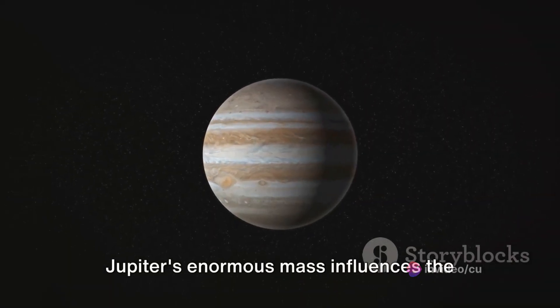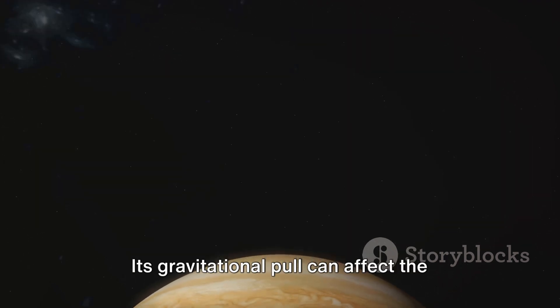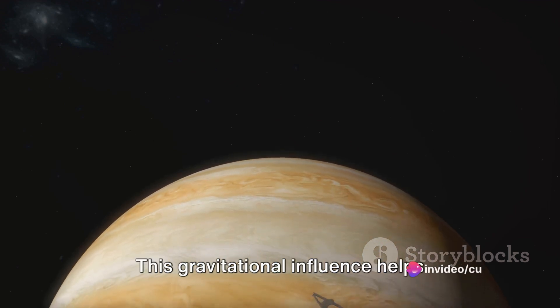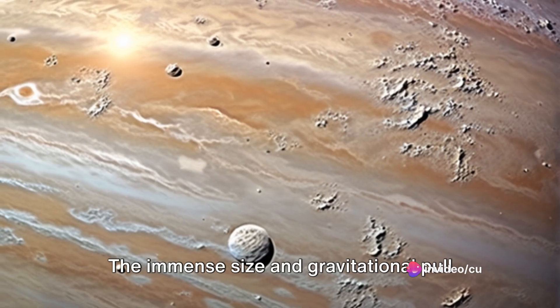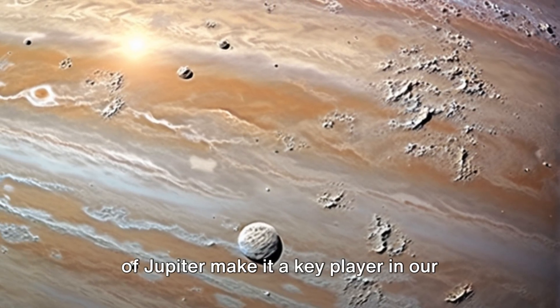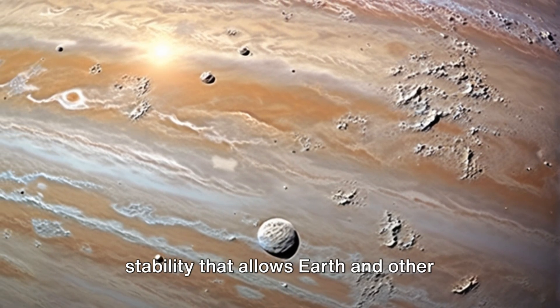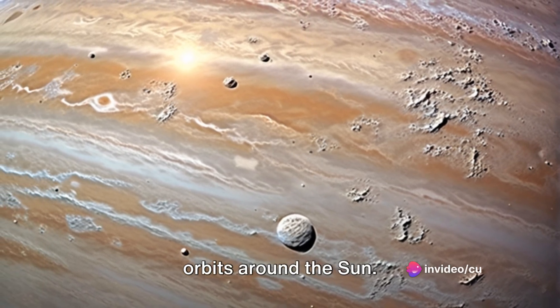Jupiter's enormous mass influences the motion of other planets in our solar system. Its gravitational pull can affect the orbits of nearby planets, particularly smaller ones like Mars. This gravitational influence helps stabilize their orbits over long periods, contributing to the stability that allows Earth and other planets to maintain relatively stable orbits around the Sun.